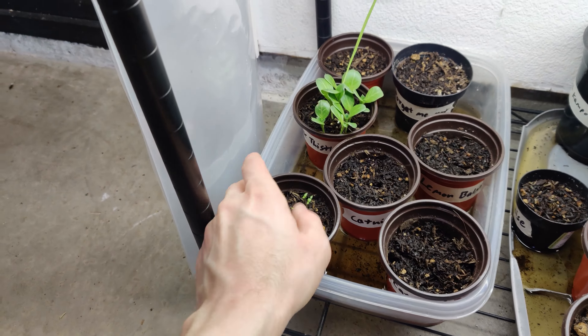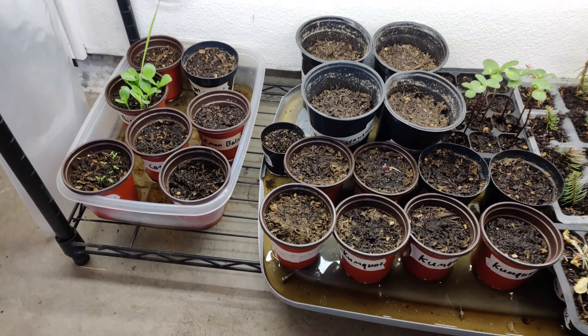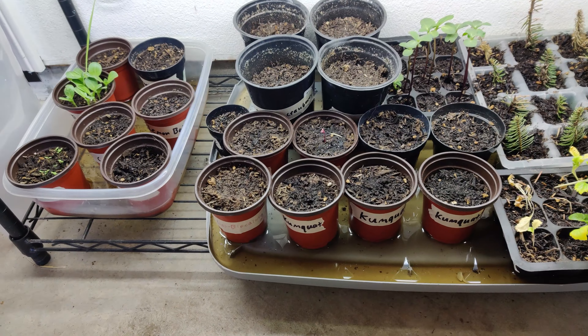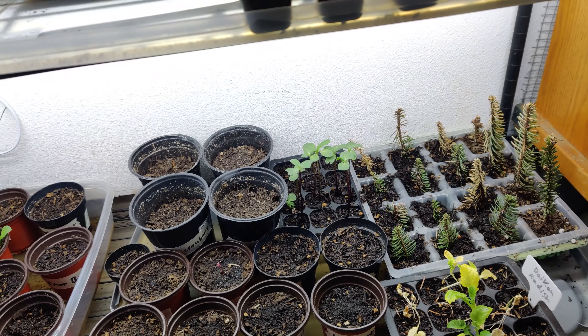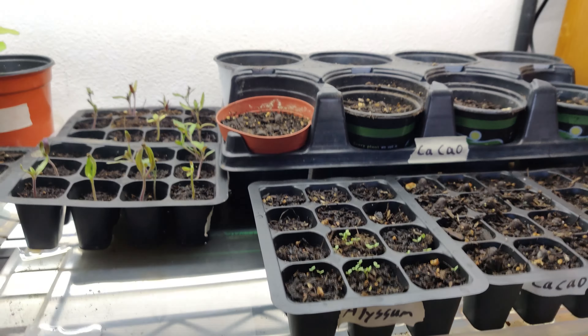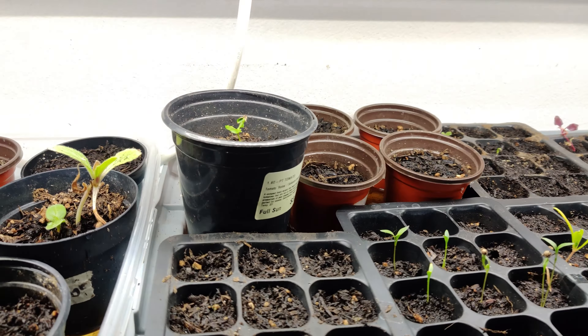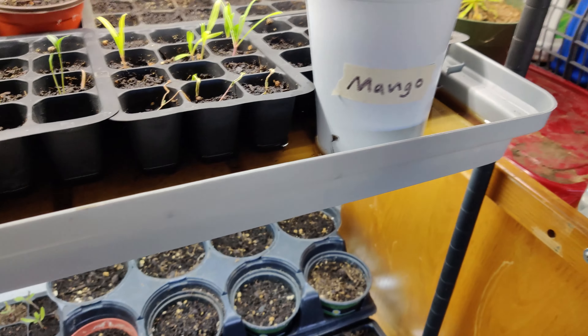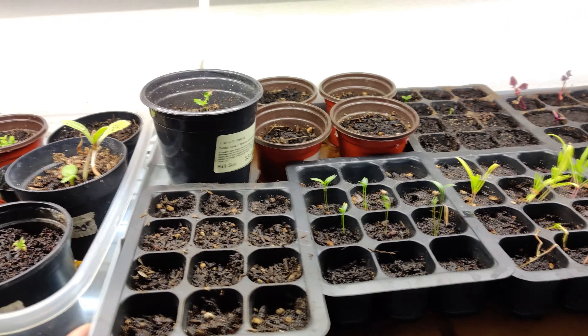Down here I've got more flowers, and a lot of these haven't popped up yet. I started using bottom watering in these trays so that they have more consistent water — I won't come out here and have these be bone dry and half of them falling over. That's what I've got going on out here. I'll show you the garden next.